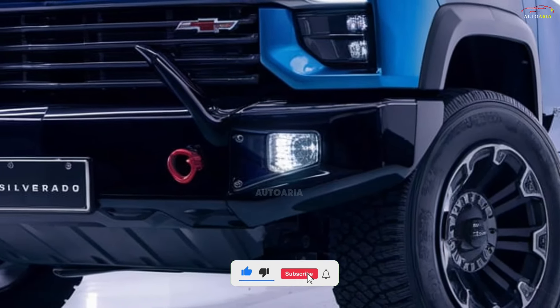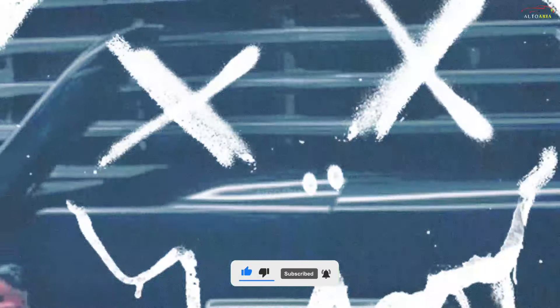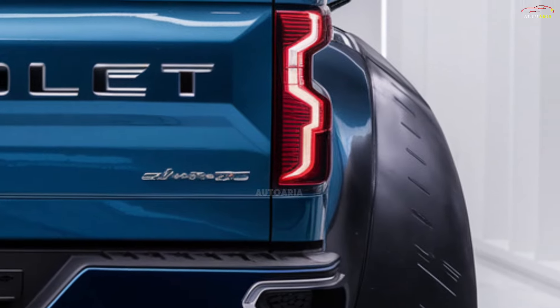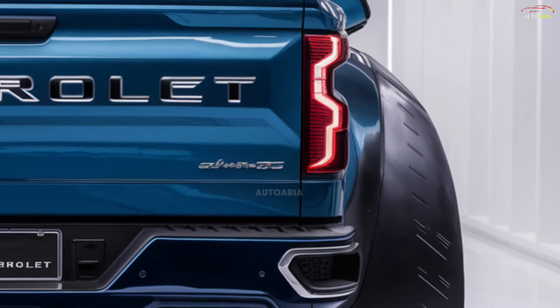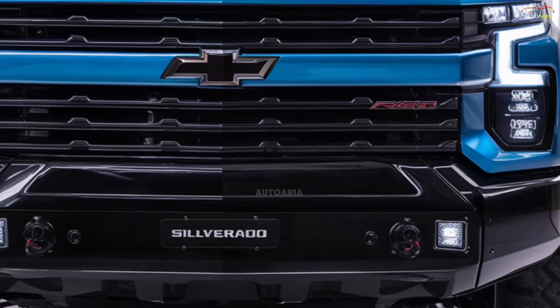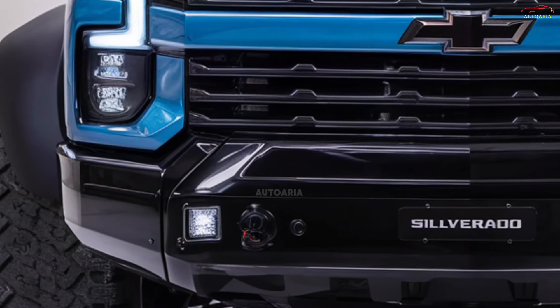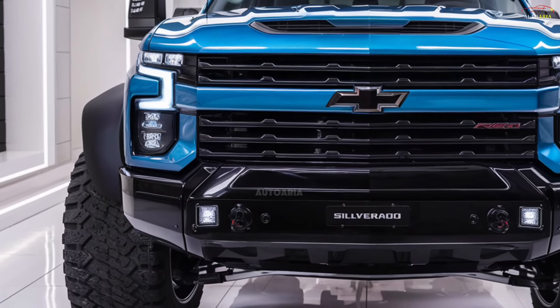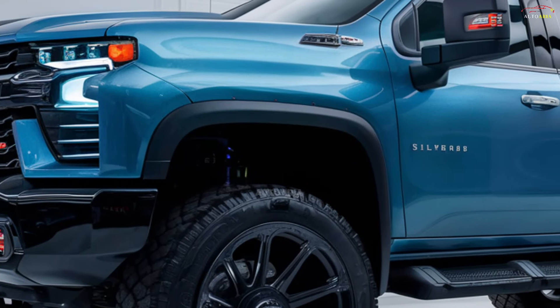The official release date for the 2025 Chevrolet Silverado is expected in late 2024, with sales beginning in early 2025. Pricing for the base model starts at approximately forty thousand dollars, while higher-end trims such as the performance-focused ZR2 can push the price up to around seventy thousand dollars, with various configurations and upgrades available.